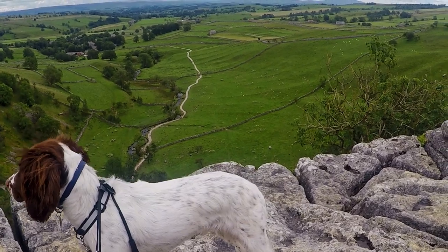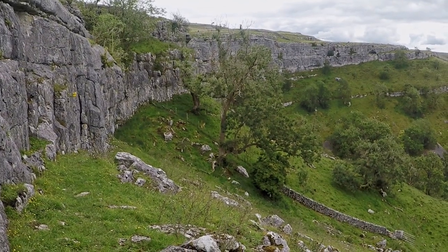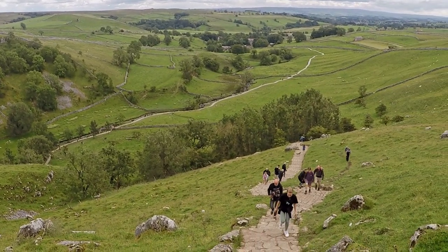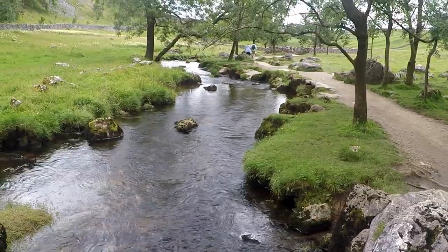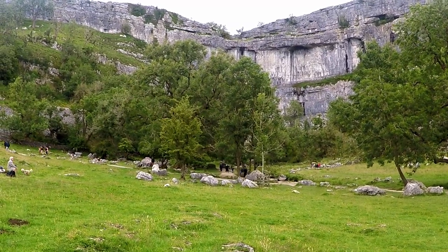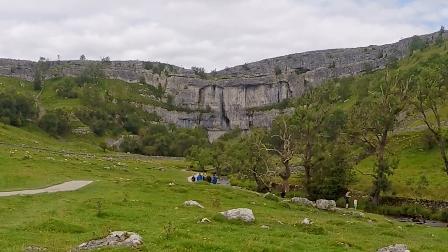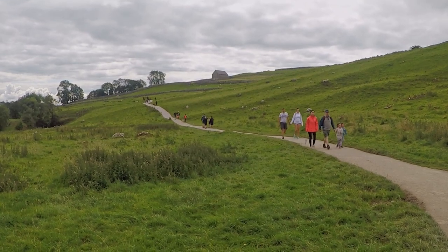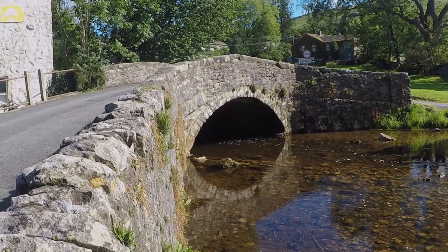From the cliff edge there are sweeping views over Malham Dale towards Malham village. Once across the pavement, turn left to head down the steep man-made steps to the valley floor. The waters emerging from the base of the cove come from Smelt Mill Sinks, three quarters of a mile away. When you get a little further away from the cove you can appreciate its sheer size — over 260 feet high and almost 1,000 feet wide. The route back to Malham once again joins part of the Pennine Way as it rises up to run alongside Cove Road, before dropping down into the village and hopefully a welcome drink in one of its two pubs.